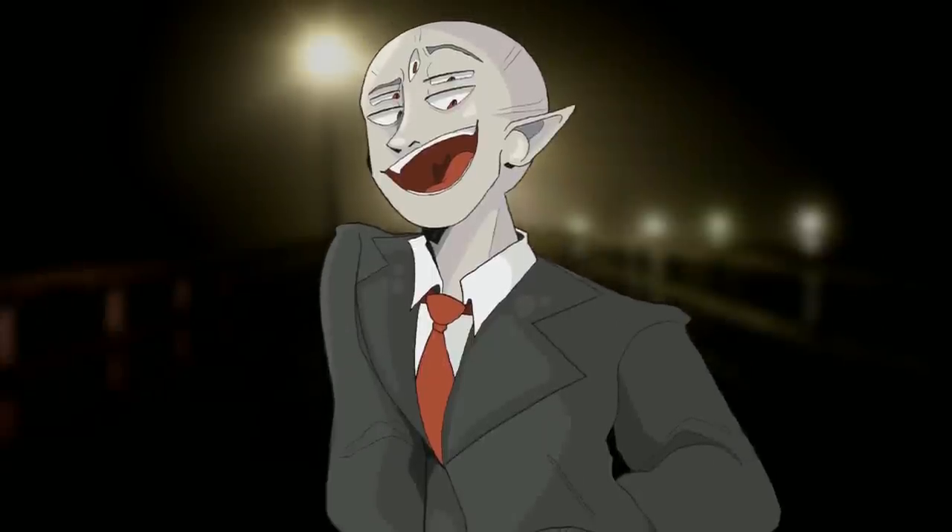Now, if you're a fan of creepy liminal spaces and things that just make you feel uncomfortable, then you're 100% going to like this video and this level, because it is possibly the scariest liminal Backrooms level that I've seen. With all that said, let's get into the explanation, shall we?